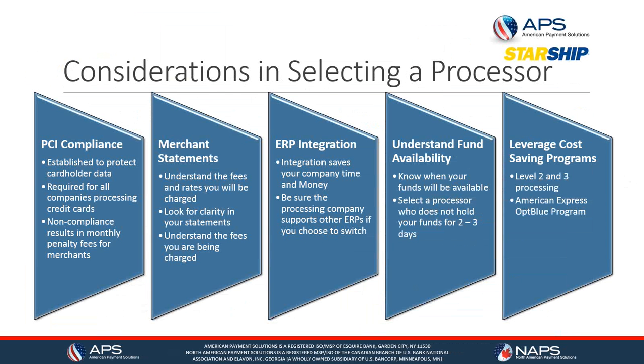When working with a processor, there are some important things we recommend you understand. PCI compliance is established to protect credit card data, and you must be compliant if you're processing — non-compliance fees can add up to hundreds of dollars a year. Merchant statements should be clear, telling you what fees you're being charged and why, so you understand why those fees are due at the end of every month.